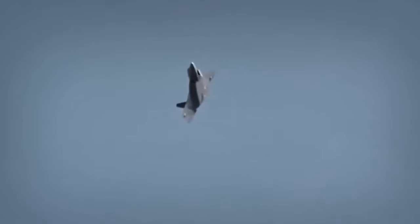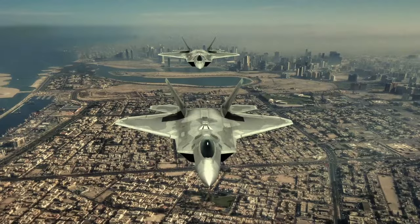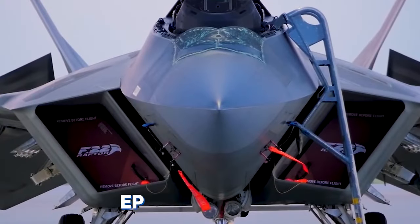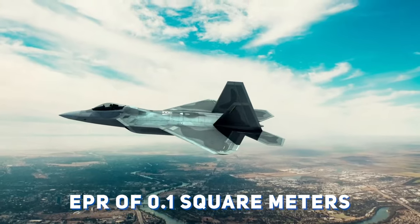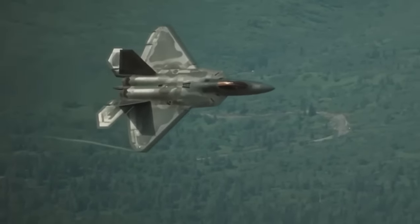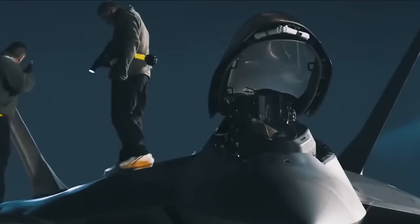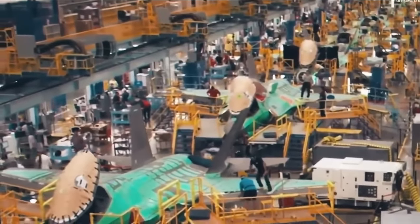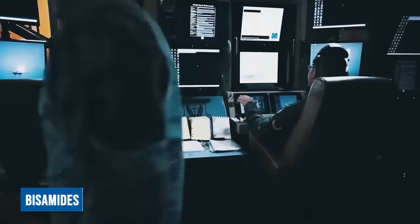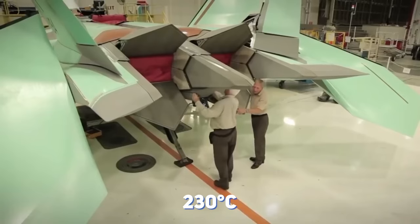The answer lies in the F-22 Raptor's groundbreaking technology, particularly its radar invisibility, which is measured in EPR, also known as effective scattering area. With an EPR of 0.1 square meters, the F-22 Raptor presents an incredibly small radar profile, making it exceptionally difficult for enemy radar systems to detect. This feat is achieved through advanced technologies, including the aircraft's construction which heavily incorporates composite materials based on bismaleimides, a class of heat-resistant polymers capable of operating at temperatures up to 230 degrees Celsius.